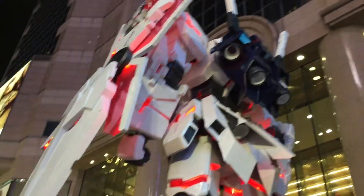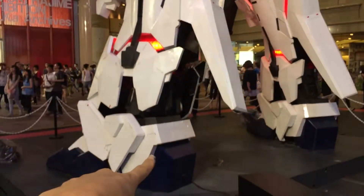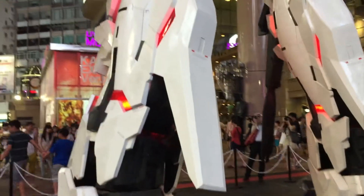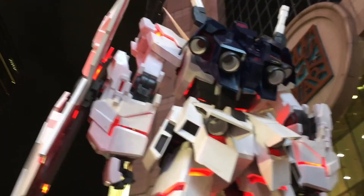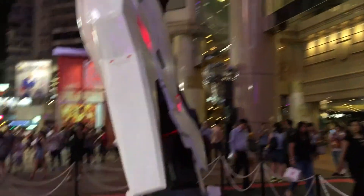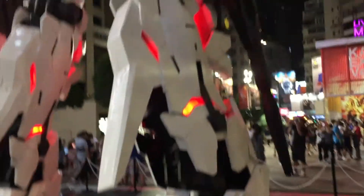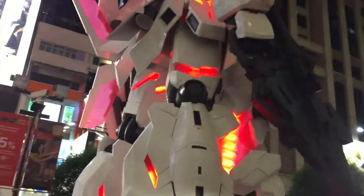Cool, isn't it? Look at the cans — wow, so big! I wonder how big this is. Let's go this way. This thing has a huge gun.